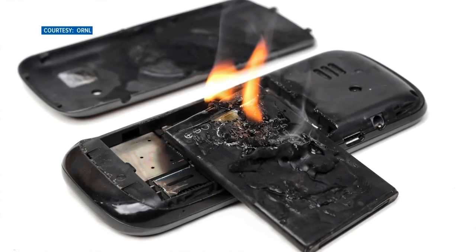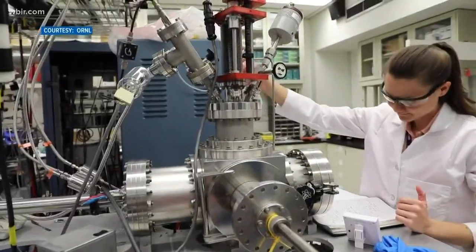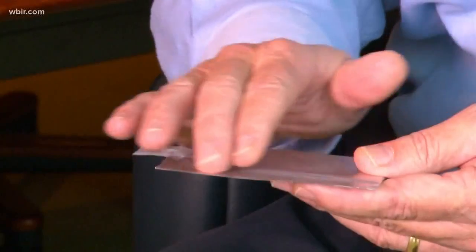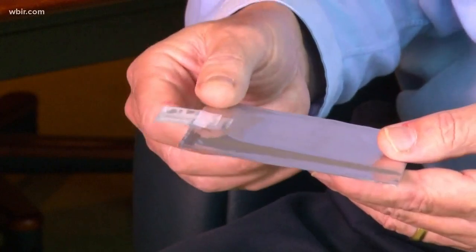Remember when exploding cell phones made the news? Oak Ridge scientists found a solution with a safer battery. It creates a barrier between the two electrodes so that you don't dump that energy, and then a few moments later it can relax and give you a fully functioning battery again.